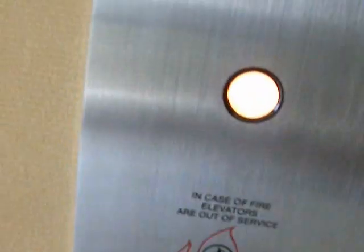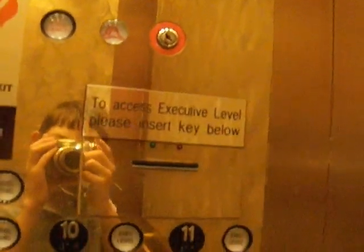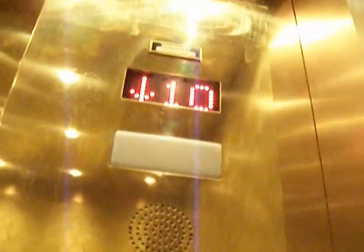I'll go ahead and bring an elevator down. Alright, here's this one. Back down to 1. There's a key card reader for the top floors, but it's disabled. It's a nice elevator. We think it's either an Otis or a US, but I'm not sure.